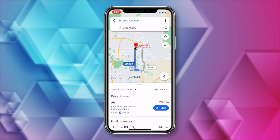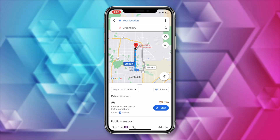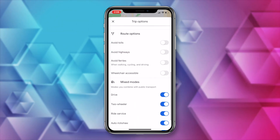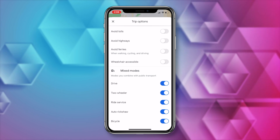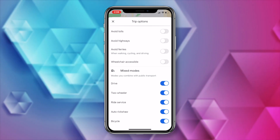We are not done with the new modes yet. Switching back to iOS to show you this one — but it works on both iOS and Android. In those trip options, you'll now have a Mixed Modes section. This is exactly what it sounds like: you can combine different modes of transport with public transit. They've got drive, two-wheeler, ride service, auto, rickshaw, and bicycle. It's pretty neat.